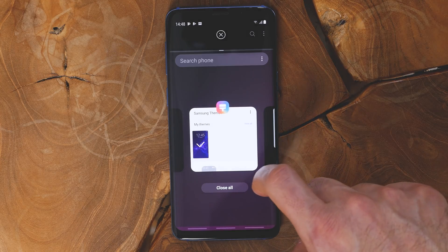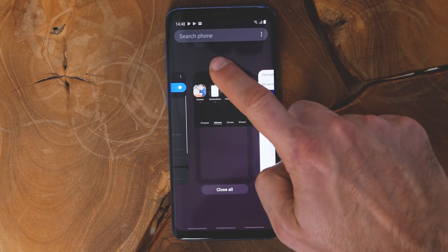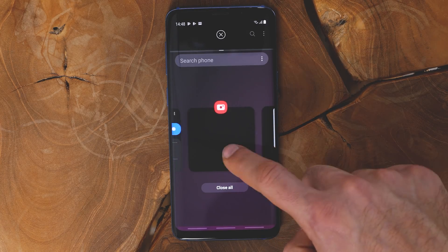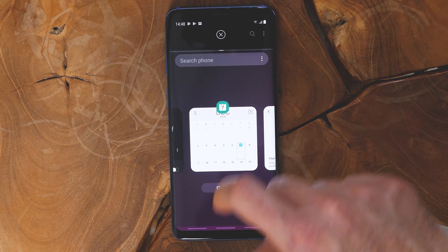We found these gestures to work mostly as you'd expect and we got used to them without much effort, but they do feel a bit cramped. It might have been better if we had a gesture from the side rather than having all gestures start from the bottom.